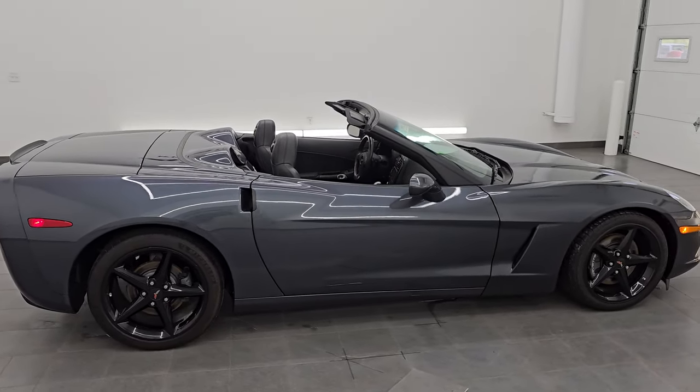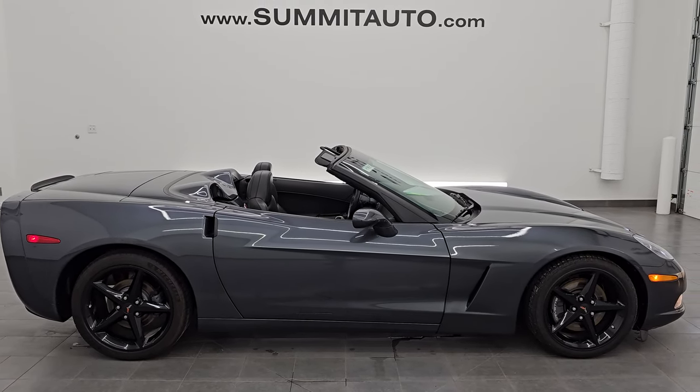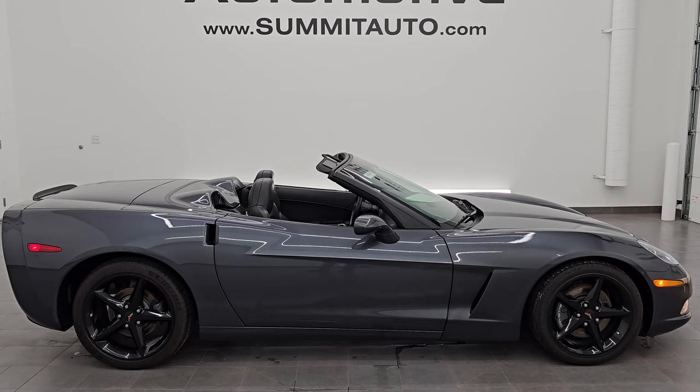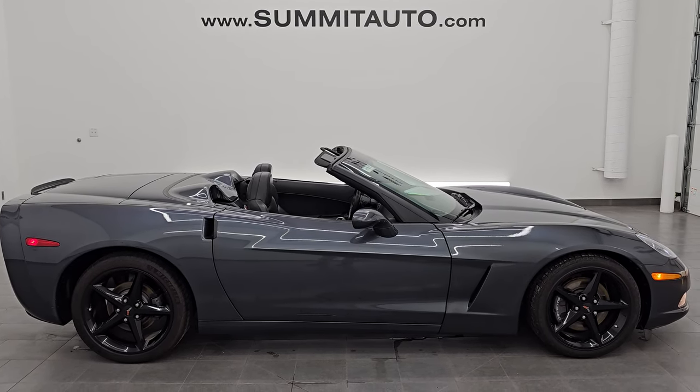To see more pictures of this car or one of our other 550 new and used cars, trucks, SUVs, minivans, Wranglers, sports cars, convertibles, Corvettes, Camaros, Challengers, Chargers, Mustangs — you name it, we got it. Go to summitauto.com for full pictures and descriptions of every single vehicle.